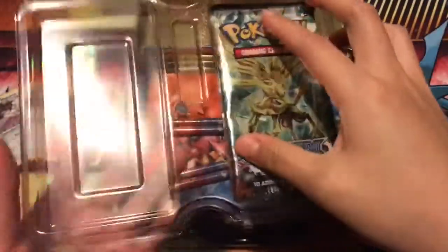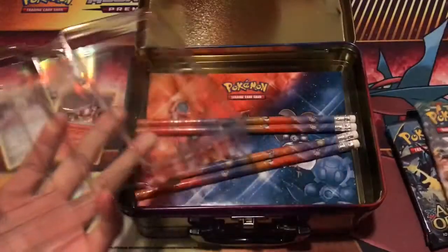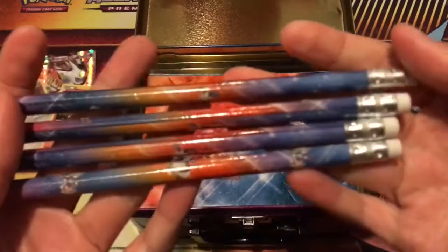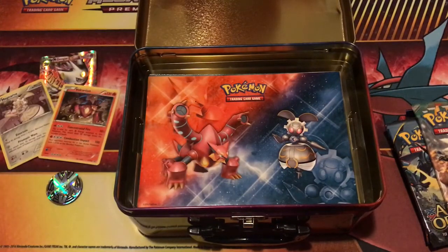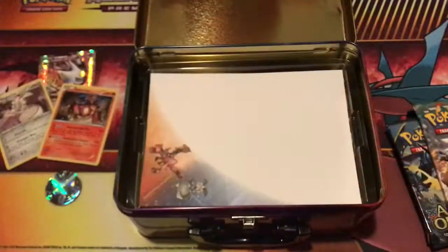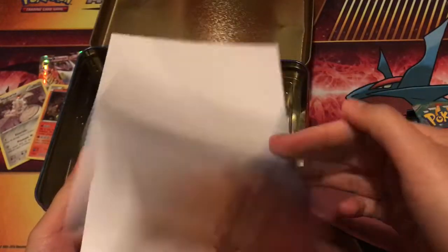In this set we have five booster packs: two Evolutions, one Steam Siege, one Ancient Origins, and a Furious Fist — pretty awesome! We also have our four pencils — my cousins are going to love this! The question is whether the erasers are any good. And then we get the stickers — oh my gosh, that's awesome! I might keep that Gengar one for myself. And then there's a notepad too — really nice.